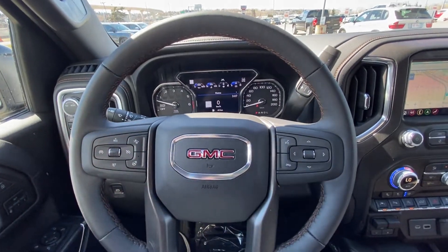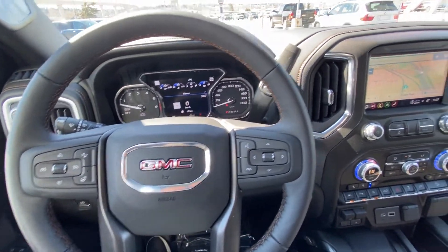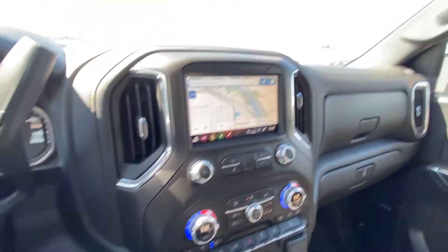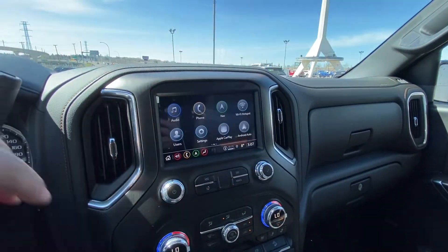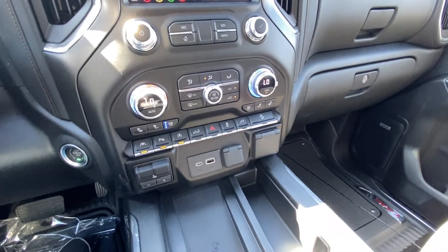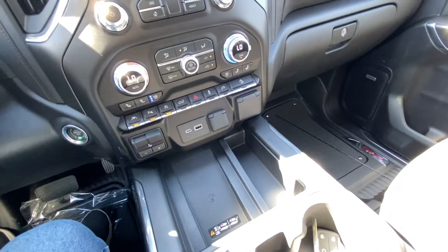We have a leather wrapped heated steering wheel with cruise control, audio controls, and a column shifter. Push button ignition, a nice large 8 inch touchscreen with navigation, Apple CarPlay and Android Auto, and dual zone climate control with heated and ventilated seating, as well as lane keep assist.